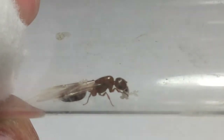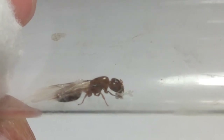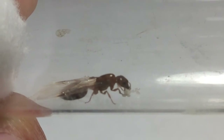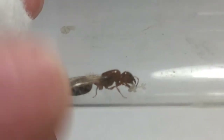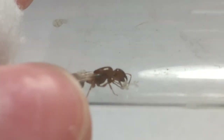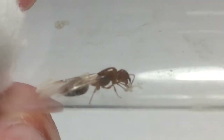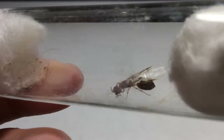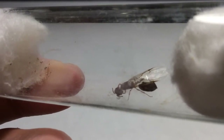She already has a couple of eggs, and that's a really good sign. There was a chance she was infertile because she still had her wings on, and somehow she has eggs — I'm not sure how that's possible. How I found this queen was actually like a miracle in my opinion.